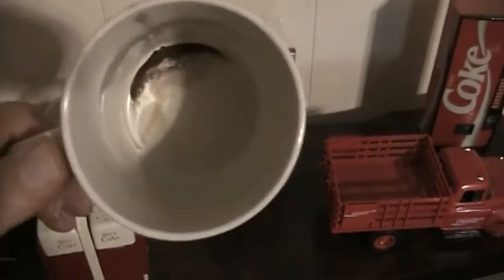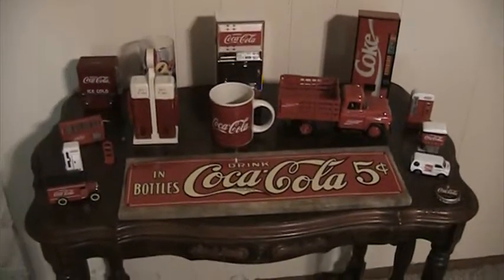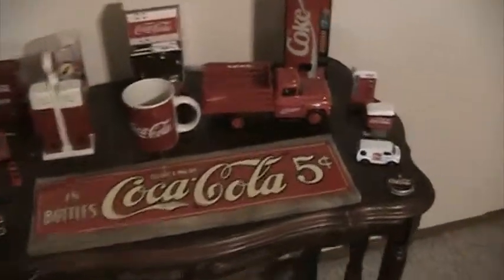Okay, a Coca-Cola coffee mug — and it needs to be cleaned out. I also have this big old truck right here — 'Drink Coca-Cola, Drink Coca-Cola.' I can't read any of the information on the back, but it's pretty detailed.